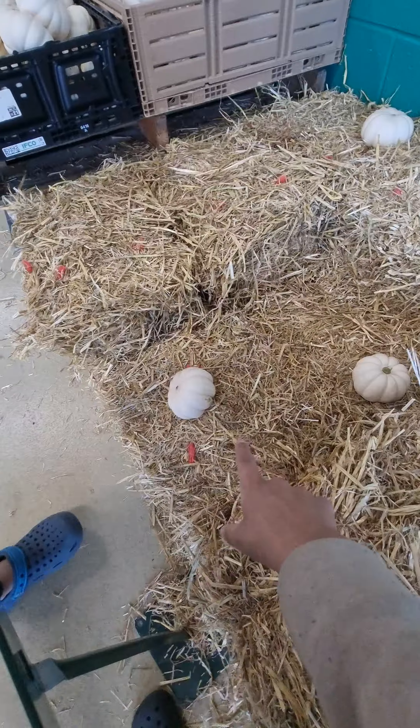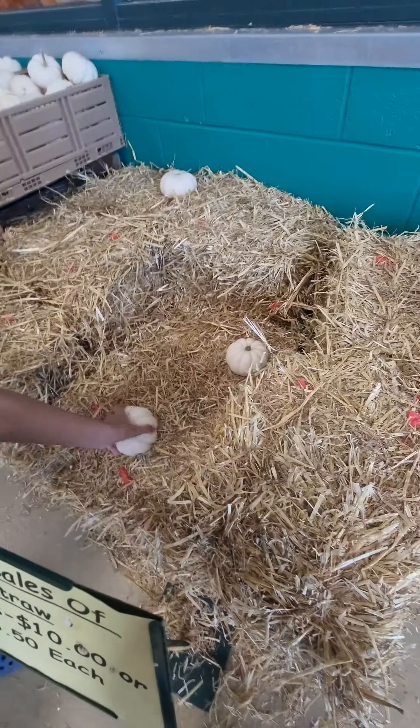Oh, these are the babies — and this one's a little tiny pumpkin. And guys, that's about it today.